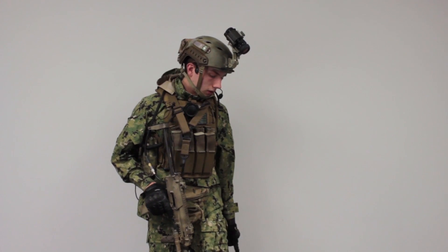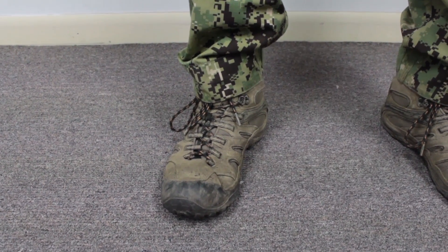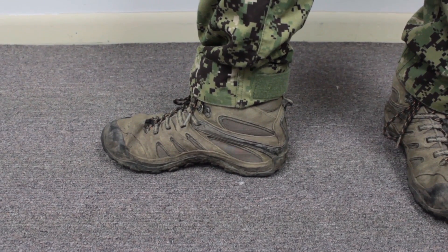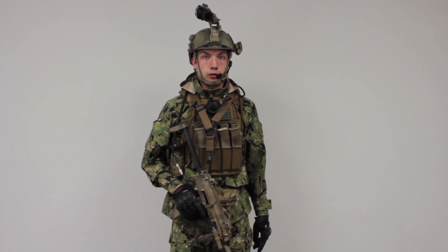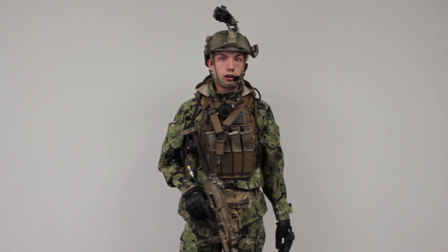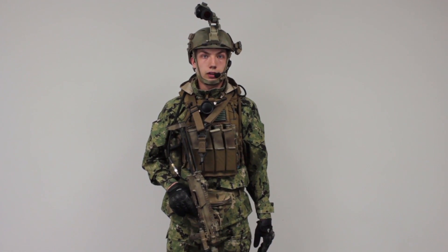On my feet, these are the Merrell Chameleon 4s. I believe the newest version is the 5s now, but I bought the 4s because they had all the features Merrell had to offer. They're Gore-Tex and waterproof — well, they were waterproof, not really anymore. They're extremely breathable and have the Vibram sole just like all the other Merrell boots. They're super comfy, mid-length with decent ankle support, and I've been using them on almost a weekend basis. They've held up great for the past year or two.